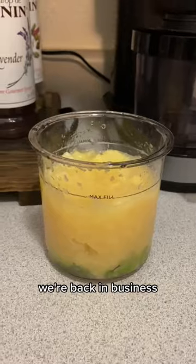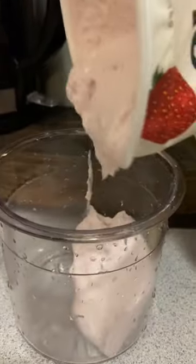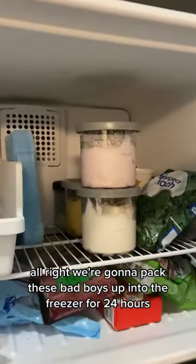Mmm. We're back in business. Now for the next one, we'll put in our strawberry. Okay, in our last one, we're just gonna do vanilla yogurt. All right, we're gonna pack these bad boys up into the freezer for 24 hours.